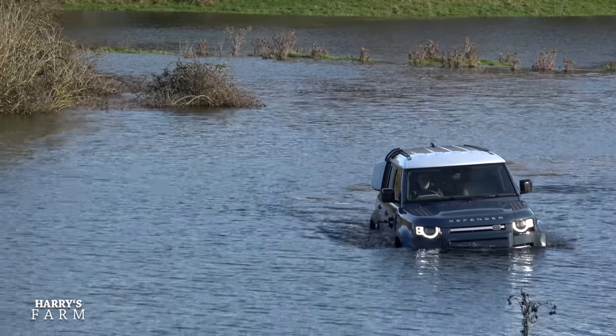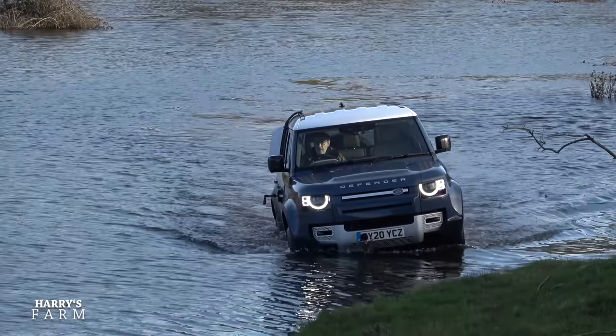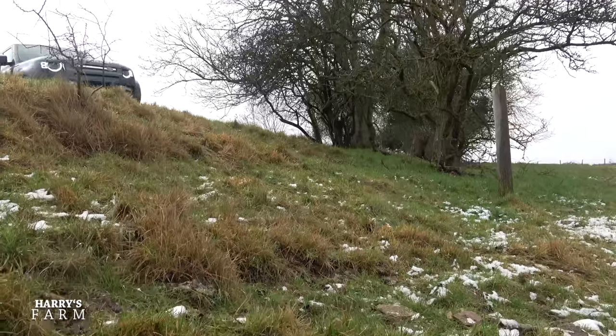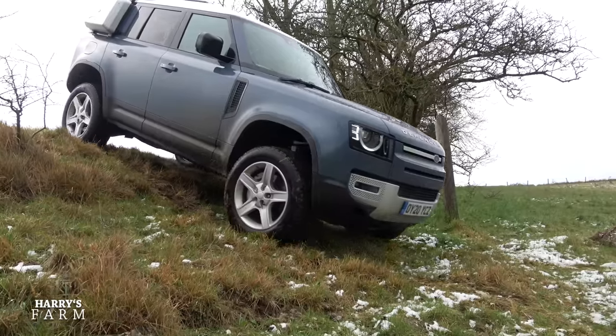All clever stuff - you can see the diff locks operating. From a farmer's point of view I think this Defender really works. The bit I'm stumbling on is the price point: it's a lot more than a Discovery and sits on a par with the Range Rover Sport, just below the Range Rover itself - which I wasn't expecting. Having lived with it though, I think I might well swap my Range Rover for one. I quite like the sheer ability and practicality of it. It's disruptive in the market at that price point.